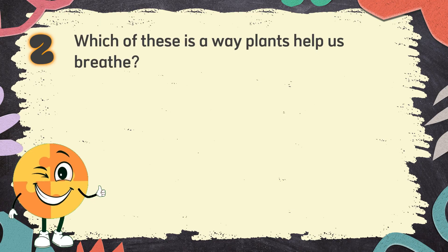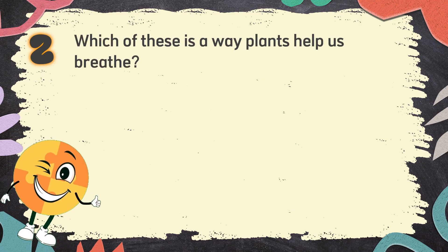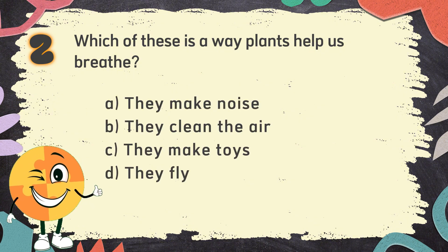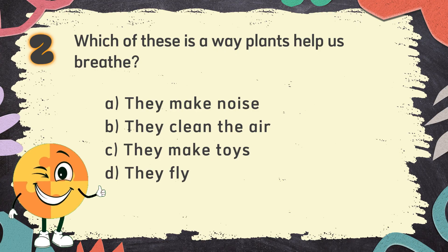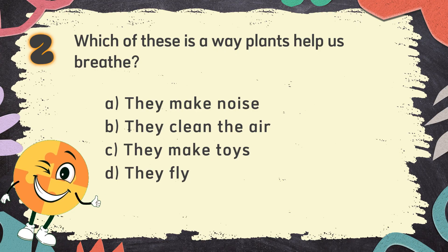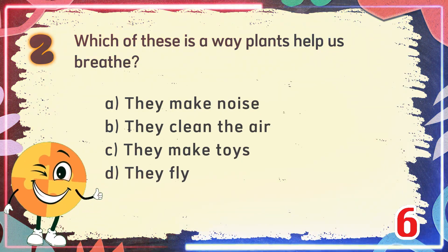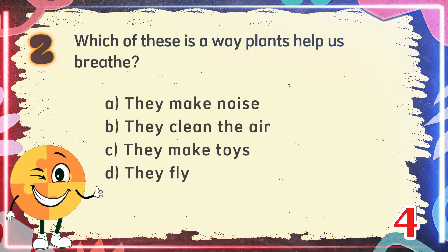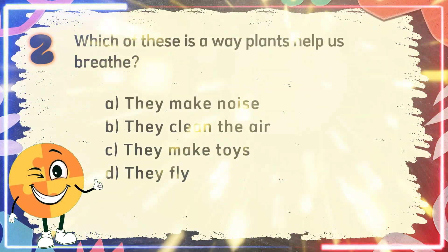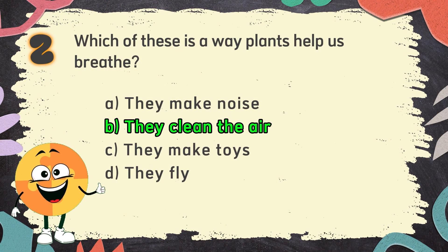Number 2. Which of these is a way plants help us breathe? The choices are: A. They make noise, B. They clean the air, C. They make toys, D. They fly. The correct answer is B. They clean the air.